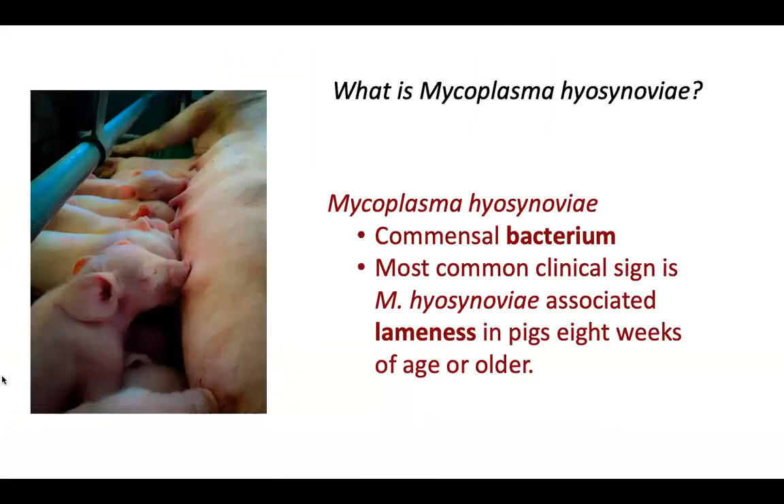So what is Mycoplasma hyosynoviae? It is a commensal bacterium. Although it is considered a commensal, it can cause disease, and as a result, Mycoplasma hyosynoviae-associated lameness is the most common clinical sign that can occur in growing and finishing pigs older than eight weeks of age.